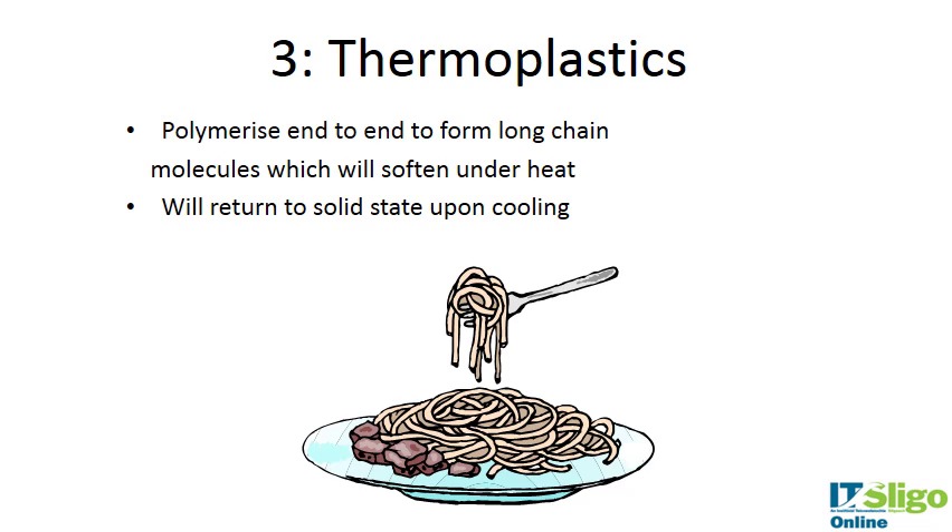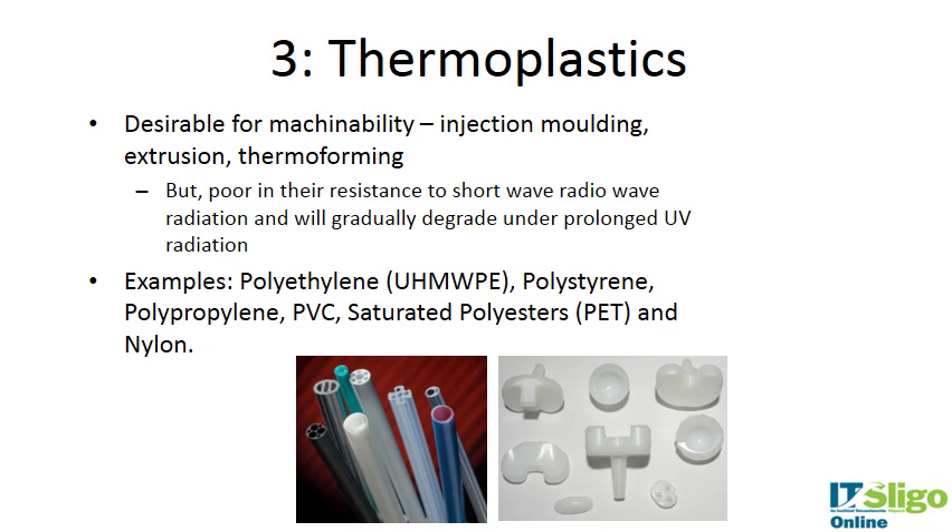Thermoplastics are plastics that can be reheated once cooled. They have loose van der Waals bonds that can break and reform, returning to their solid state upon cooling. A useful analogy is a plate of spaghetti — if you let it go cold it becomes a solid mass, but if you heat it up, the strands are free to move around again.